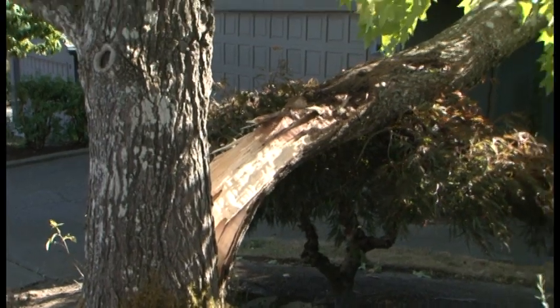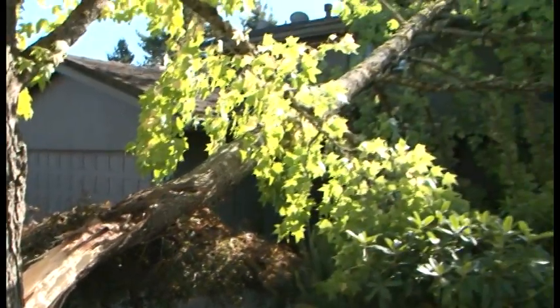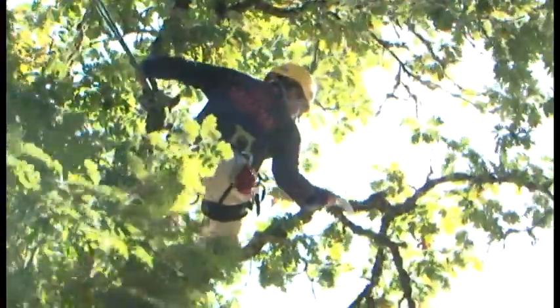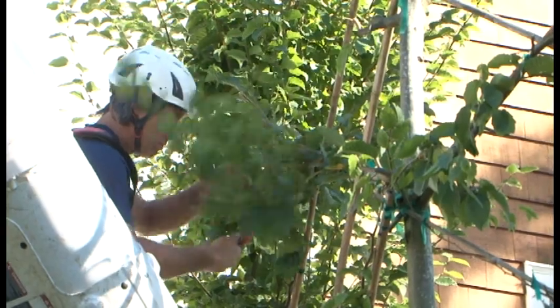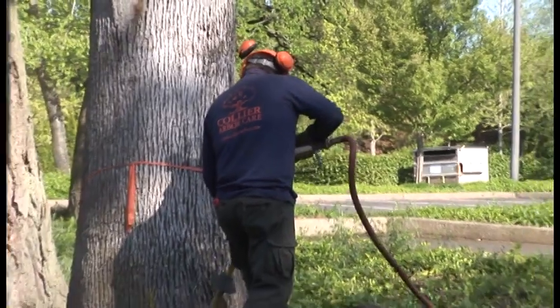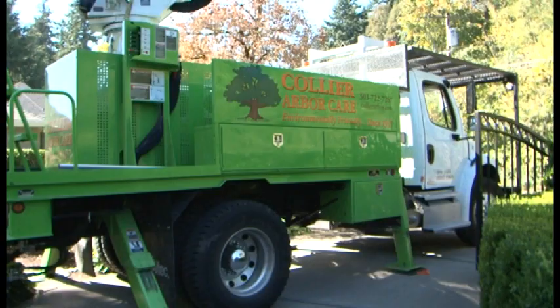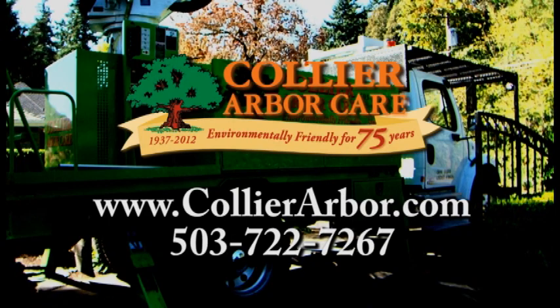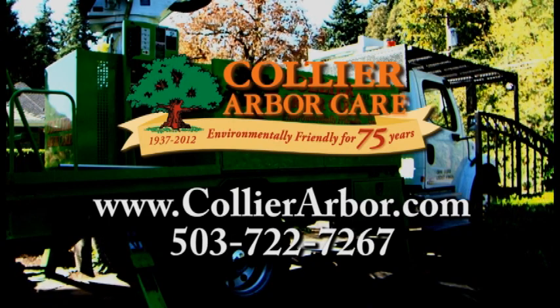Every year, trees fall or break causing property damage, power outages, and injury. With fall and winter approaching, now is the time for Collier ArborCare to get your trees ready for the extreme conditions ahead. With over 75 years of experience in tree, shrub, and lawn care, Collier ArborCare has the trusted expertise you need. Learn how to spot the signs of potentially hazardous trees at CollierArbor.com, then call for a free consultation. Collier ArborCare — environmentally friendly since 1937.